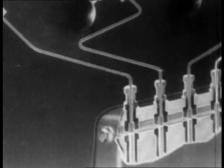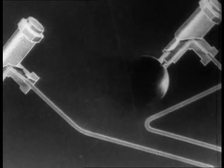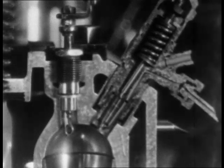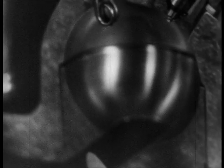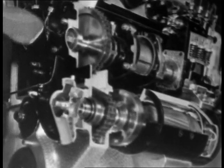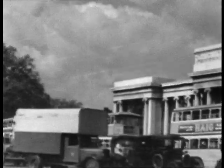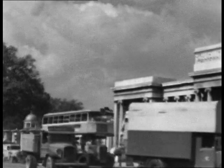Combustion pressures in an oil engine are high, which means that the engine must be strongly built — weight and cost are increased. The oil engine also tends to run more roughly than the petrol engine. Nevertheless, in certain applications the more efficient use of the fuel it burns gives the oil engine an economic advantage over the petrol engine.